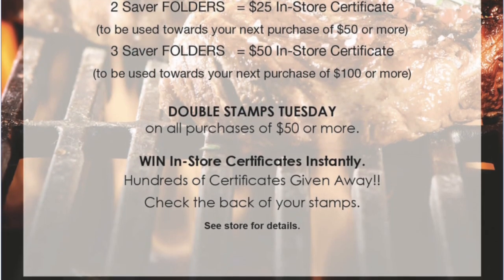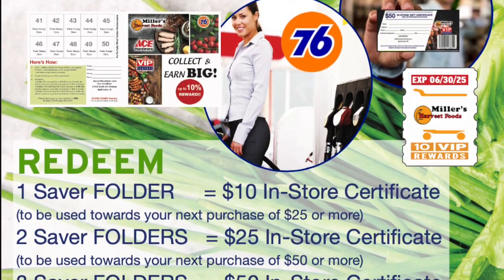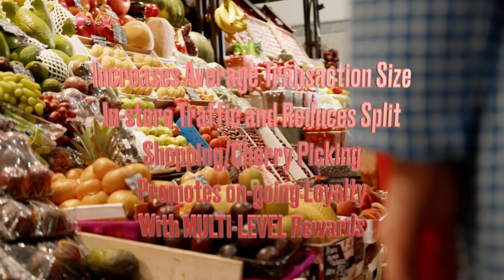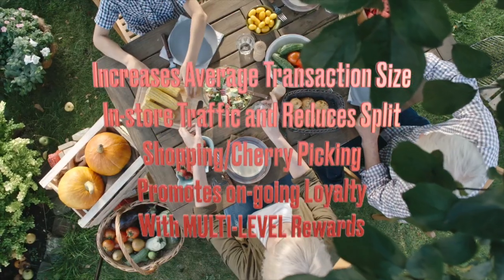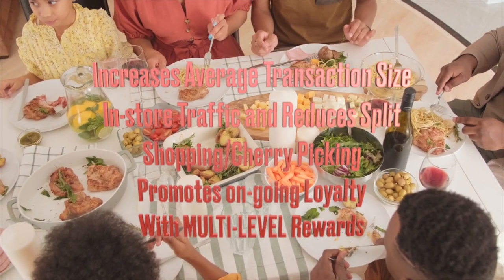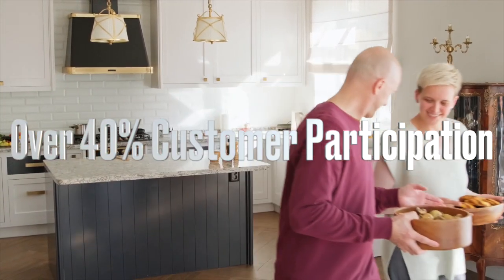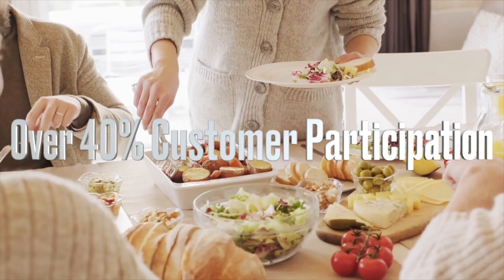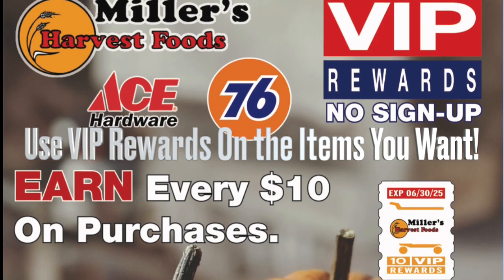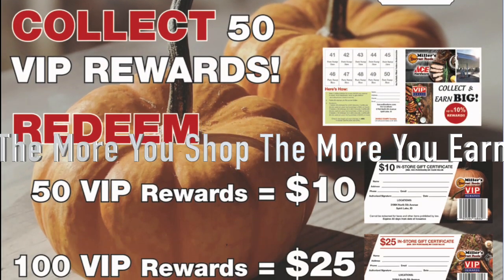VIP is used in 26-week increments and can be used in the short or long term. VIP increases average transaction size, in-store traffic, and reduces split shopping and cherry-picking, and promotes ongoing loyalty with multi-level rewards. VIP has strong consumer acceptance, with over 40% participation. Customers like that they can use their rewards on the items that they want, stretching their grocery dollar — the more they shop, the more they earn.